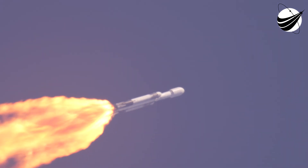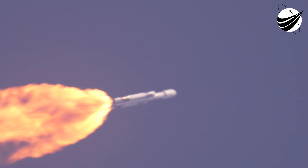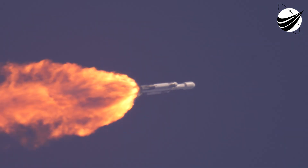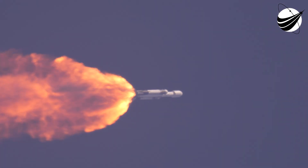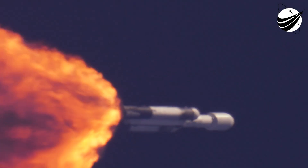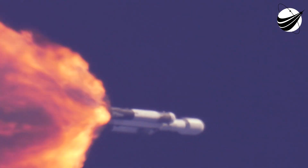Next up in about two minutes will be a booster engine cutoff, where we see the two side booster engines — all 18 — shut down and get ready for booster separation. But the vehicle is performing very well. Looking at all the telemetry, power and trajectory are nominal. We've been flying for just under two minutes so far, and everything is looking good.